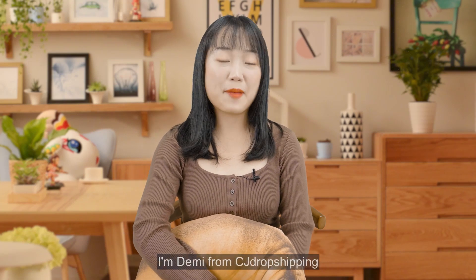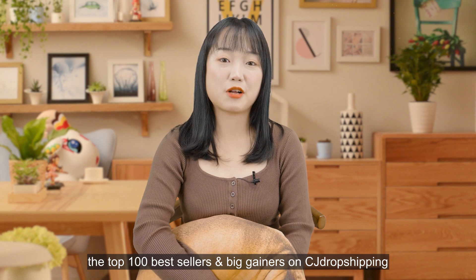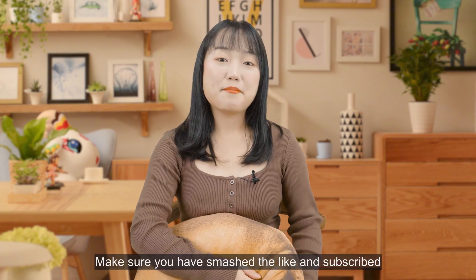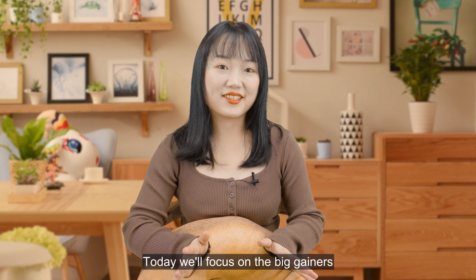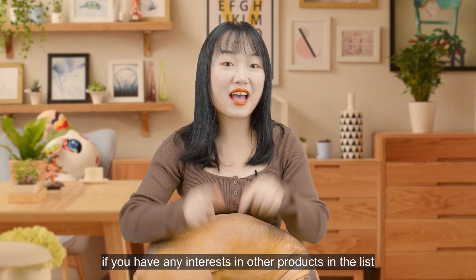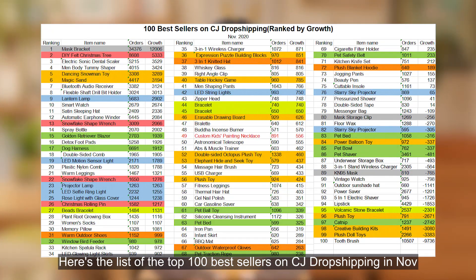Howdy everyone, welcome to our channel. I'm Demi from CJ Dropshipping. In today's video I'm going to share with you the top 100 best sellers and beginners on CJ Dropshipping the previous month, as well as proven sellers and promising niches to do in December. Make sure you've smashed like and subscribe, then let's jump right into the content. I've picked and posted some promising winning products in the description — if you have any interest in other products on the list, leave a comment below and I will send you the product link.